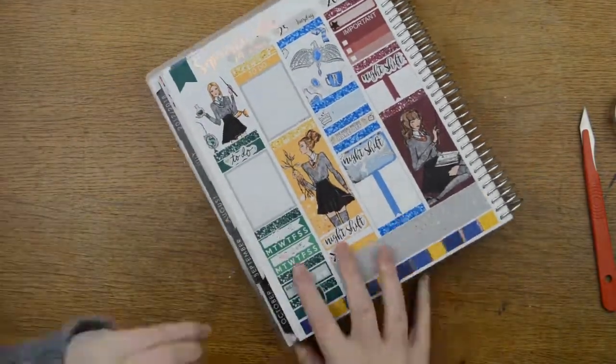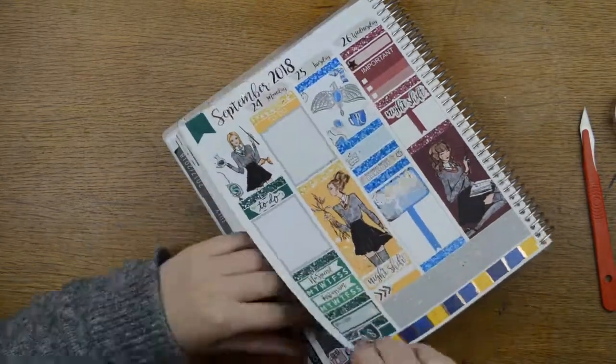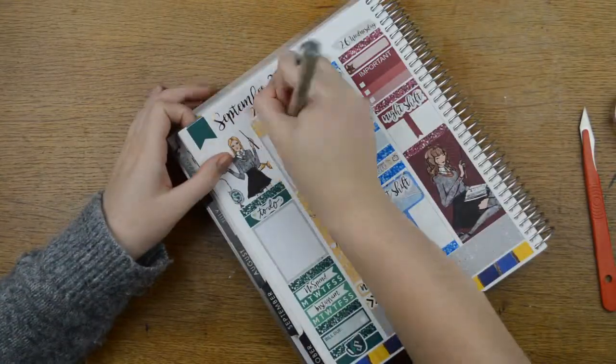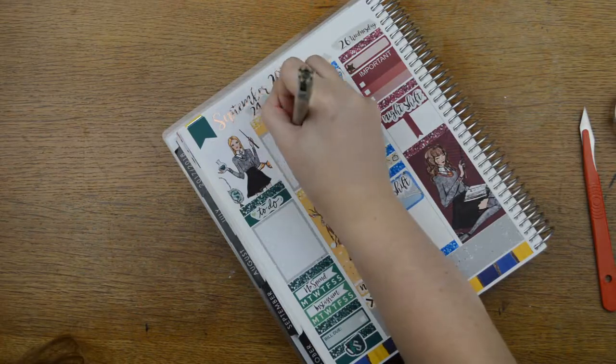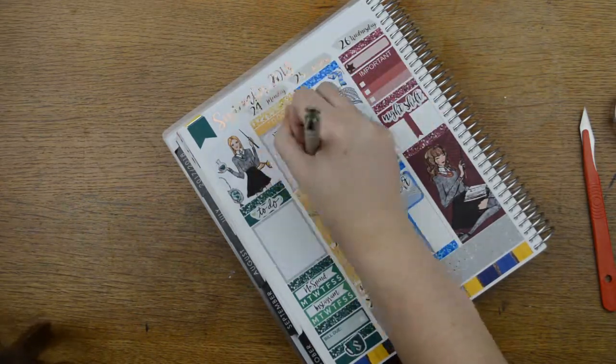I got my first order from the Planner Boss Collective sale — shockingly, it was a Plannerface order. That's what reminded me: Plannerface sticker albums. I got premium mat and she still shipped it within a week. Come on Anna, that is some speedy work.